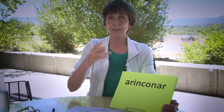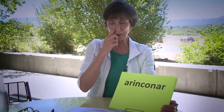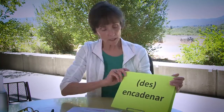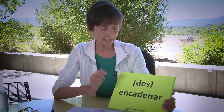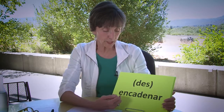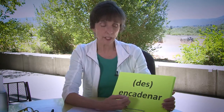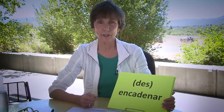Here we have arrinconar — the same phenomenon. We look inside the word and see most of the letters comprise rincón, which is corner. This word means to corner someone — physically or in a conversation or argument. Arrinconar. The next one is encadenar or desencadenar. What do you see inside? Cadena — meaning chain. So encadenar means to chain, and desencadenar means to unchain.